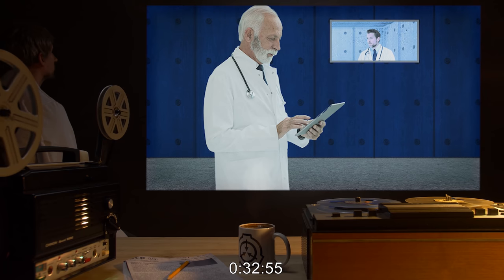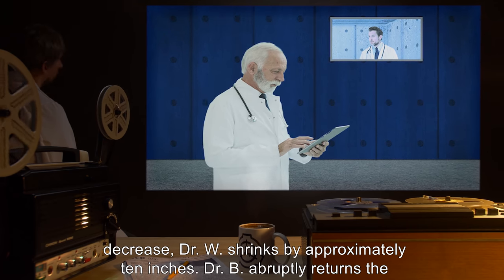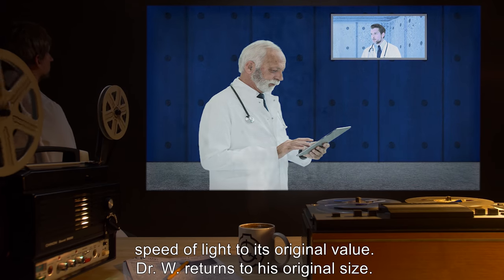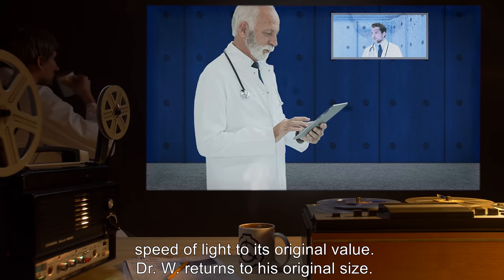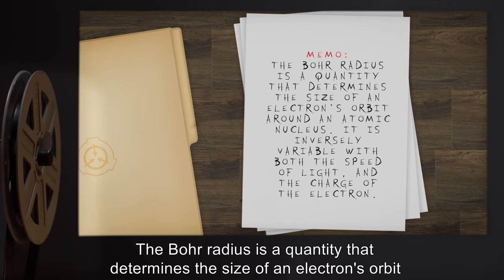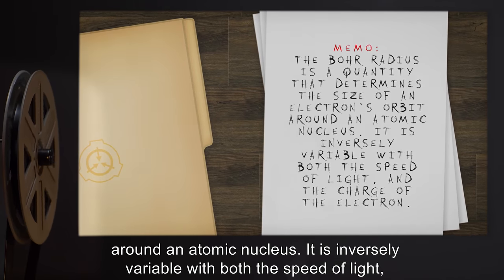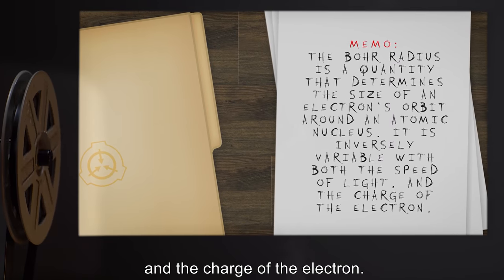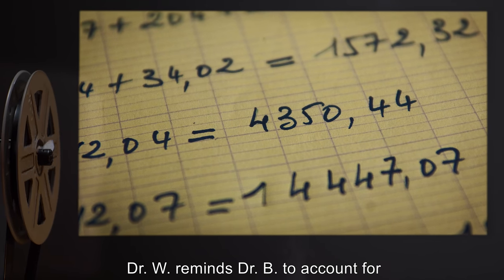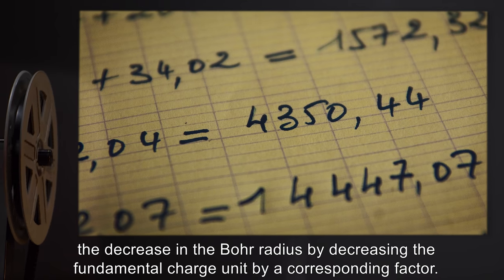32 minutes 55 seconds: As the speed of light begins to decrease, Dr. W shrinks by approximately 10 inches. Dr. B abruptly returns the speed of light to its original value. Dr. W returns to his original size. Memo: The Bohr radius is a quantity that determines the size of an electron's orbit around an atomic nucleus. It is inversely variable with both the speed of light and the charge of the electron. 33 minutes 10 seconds: Dr. W reminds Dr. B to account for the decrease in the Bohr radius by decreasing the fundamental charge unit by a corresponding factor.